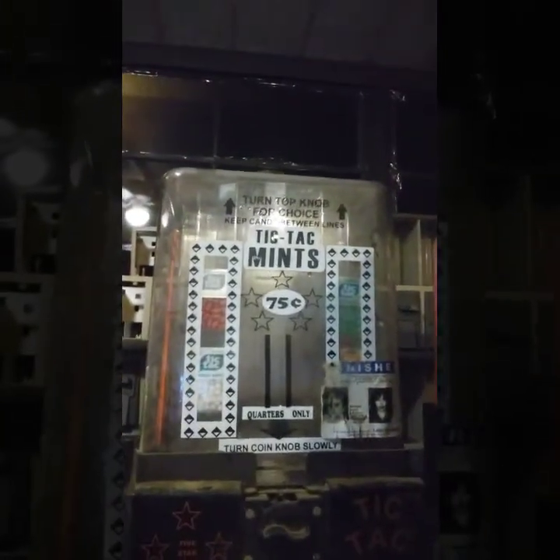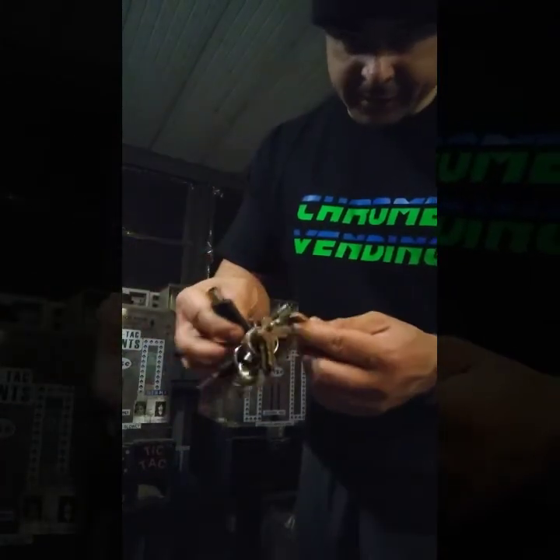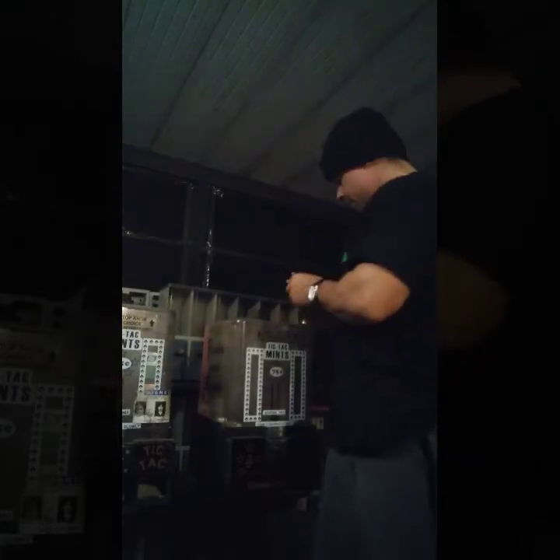Over here I have two other machines — these are kind of cool. They're tic-tac machines; they sell the whole little pack of tic-tacs. These I believe are the master keys to all of them — that's what the lady said — so I don't have to go through that whole puzzle. I'm gonna work on these first.